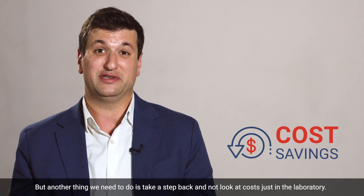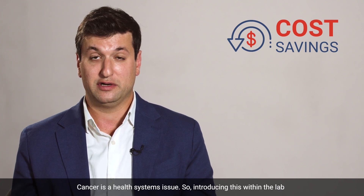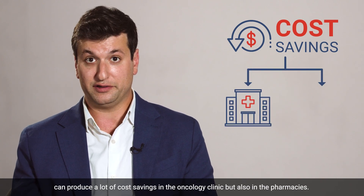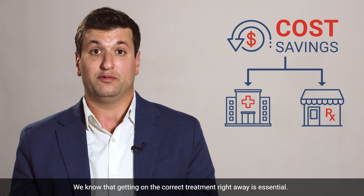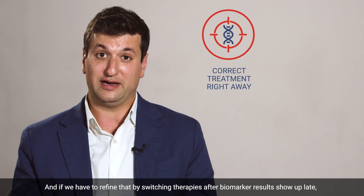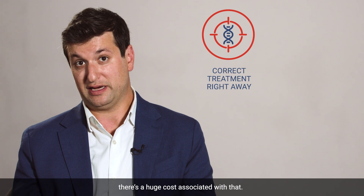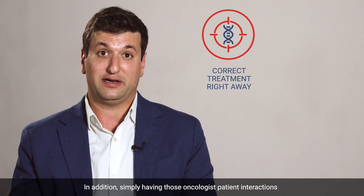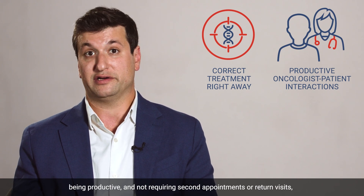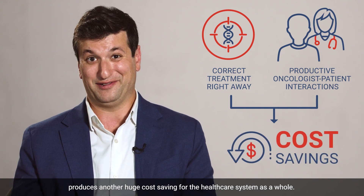But we need to take a step back and not look at costs just in the laboratory. Cancer is a health systems issue. Introducing this within the lab can produce a lot of cost savings in the oncology clinic, but also in the pharmacies. We know that getting on the correct treatment right away is essential. And if we have to refine that by switching therapies after biomarker results show up late, there's a huge cost associated with that. In addition, simply having those oncologist-patient interactions being productive and not requiring second appointments or return visits produces another huge cost saving for the health care system as a whole.